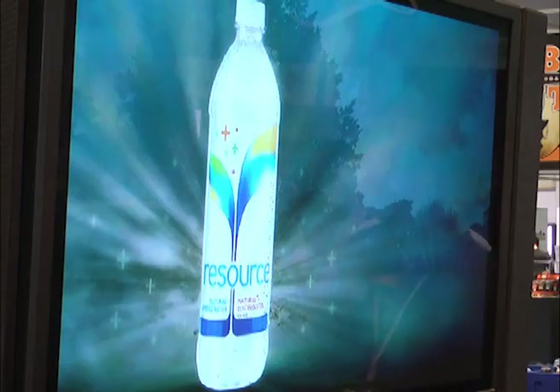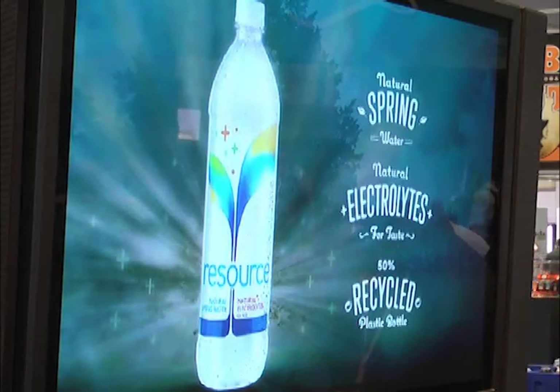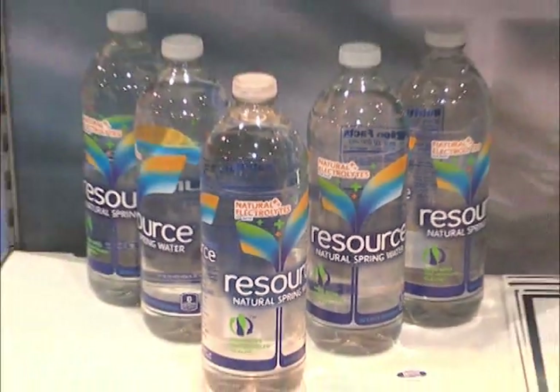We are taking Resource National nationwide in 2013. We launched it successfully in 2012 in the Southern California market across all channels, and it did extremely well in C-Store in particular. Seeding benchmarks of one unit per store per day — by far we are up to four and five per day. And when we promote it on shelf next to Smart Water, we are up to ten or eleven units per store per day.